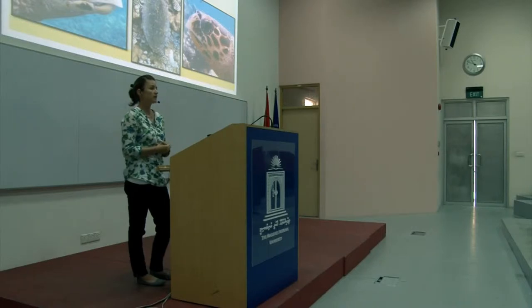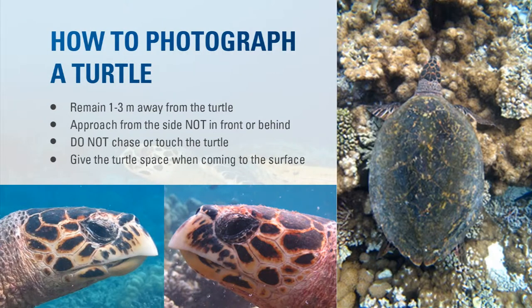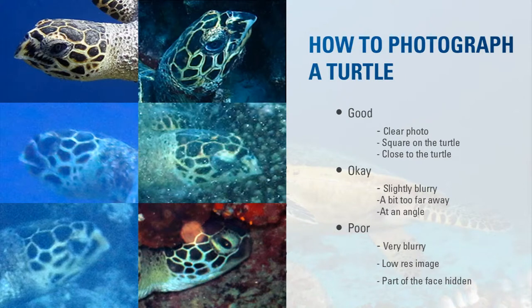For identification purposes, we need both sides of the face because the left and right sides are not the same — they're different. We need the combination of left and right, and also a shot of the shell — the carapace on the back — because it may have some identifying marks. Photos should be square on to the turtle, clear, and fairly close with a high-resolution camera. If the photo is blurry or part of the turtle's face is hidden, it's very difficult to use for identification.